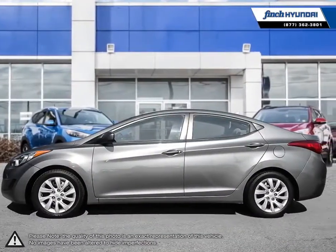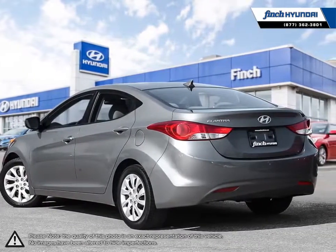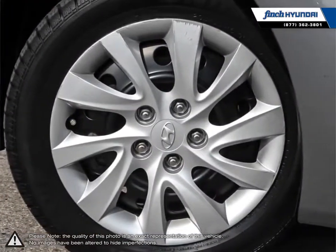With its high fuel economy, the Elantra can go the distance without constantly digging into your wallet to refuel. Its stylish exterior makes the Elantra stand out amongst the crowd of its competitors with its sleek lines and smooth curves.